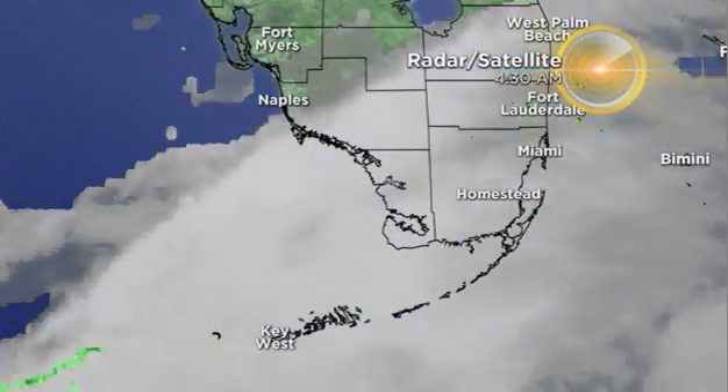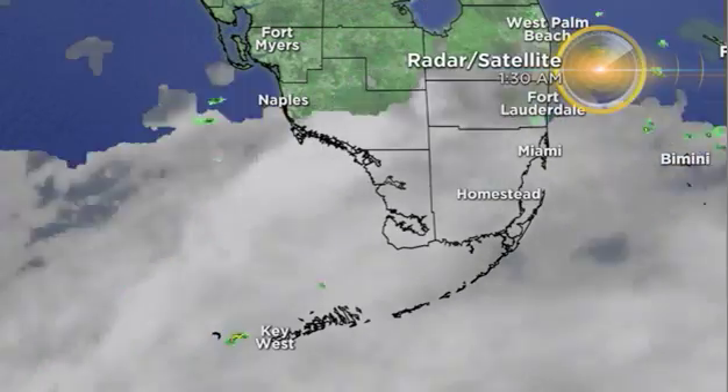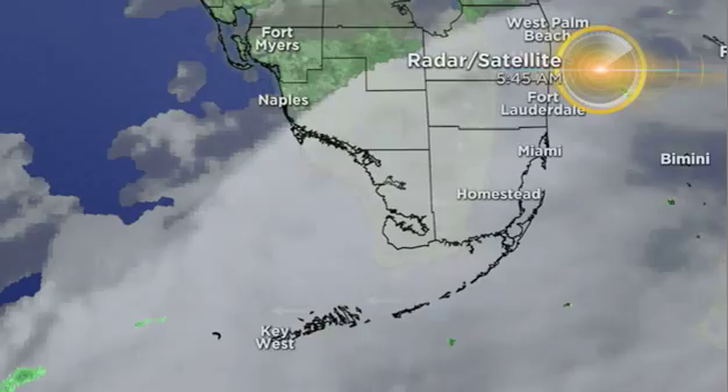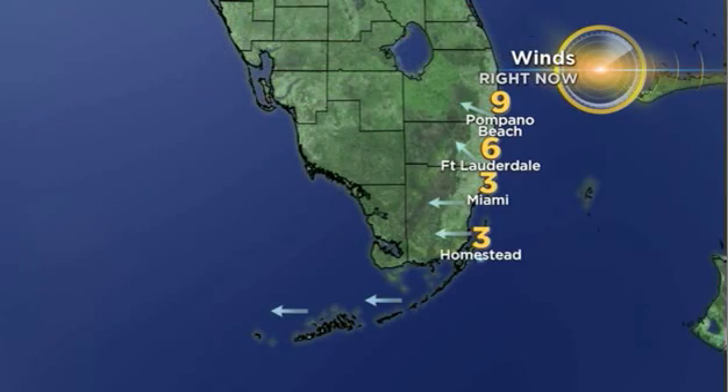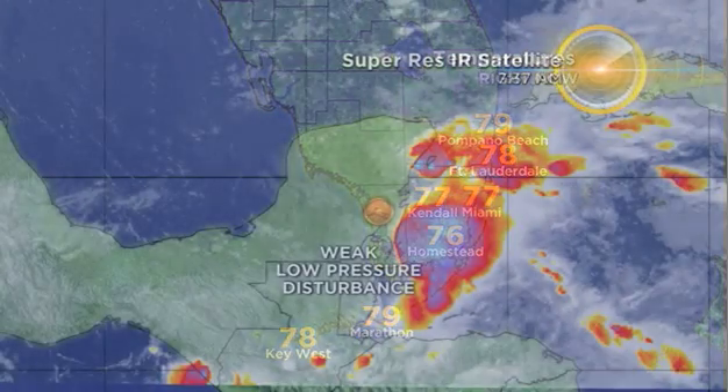Some of the clouds are starting to build. There have been a few showers, so take your umbrella. We're certainly not as sunny to start you off as yesterday. With the breeze out of the southeast, some scattered showers are possible. Upper 70s in Broward-Dade and through the Keys.